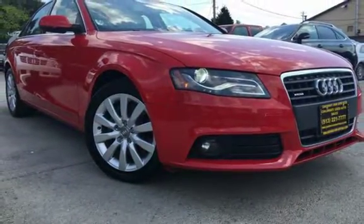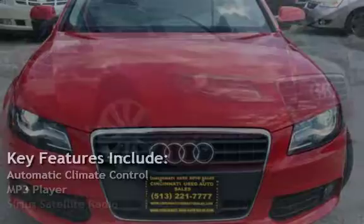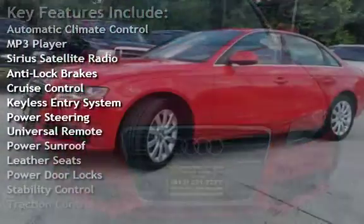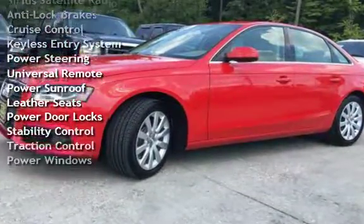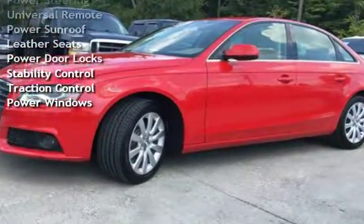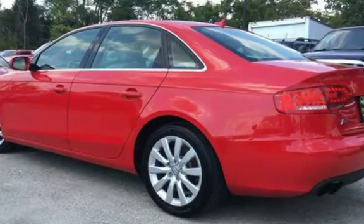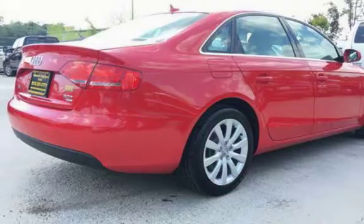Key features include automatic climate control, MP3 player, Sirius satellite radio, anti-lock brakes, cruise control, keyless entry, power steering, universal remote, power sunroof, leather seats, power door locks, stability control, traction control, and power windows.